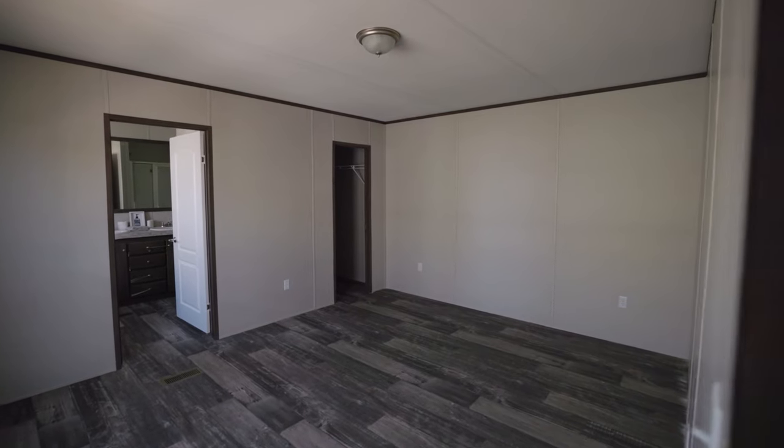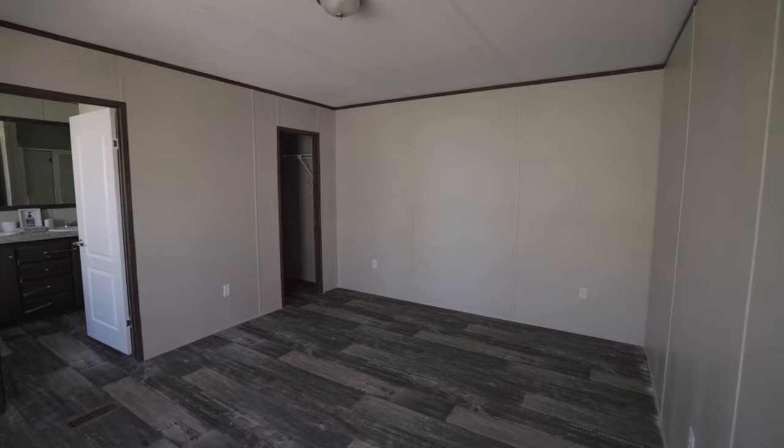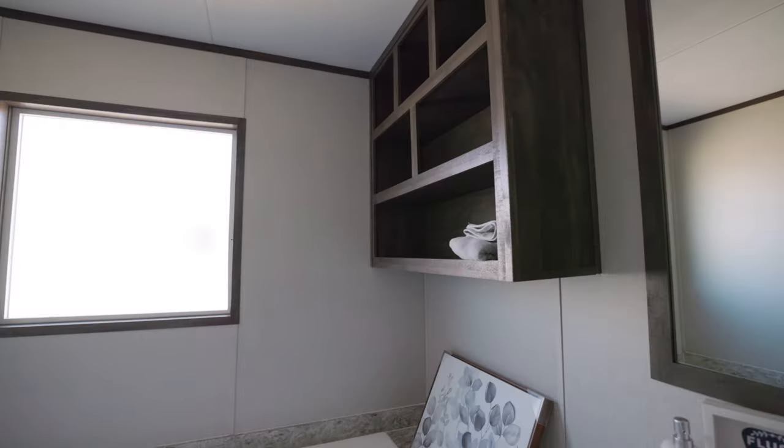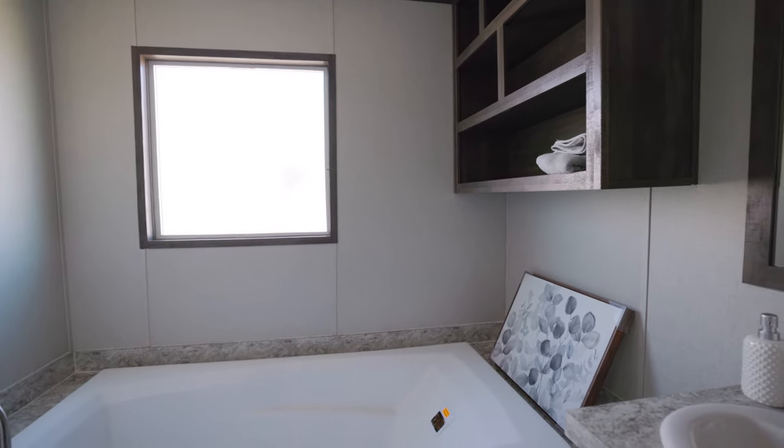I'm standing inside the master bedroom, and as you can see, plenty of space in here to fit your king-size bed. We also have hand-laid linoleum floors as well. We have your frosted window, so you can allow the light to come in, but also protect your privacy.